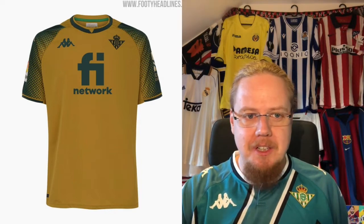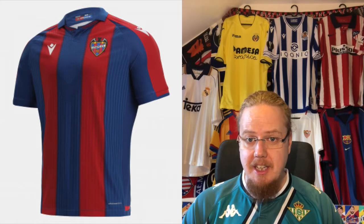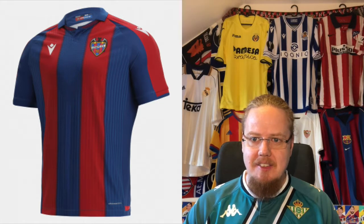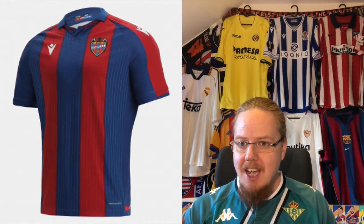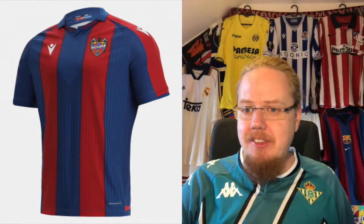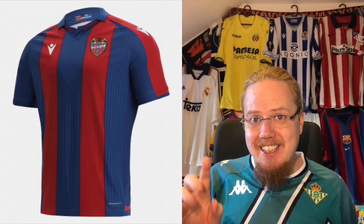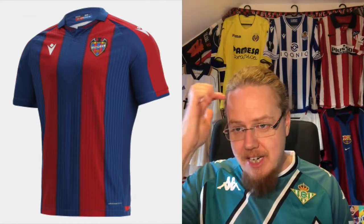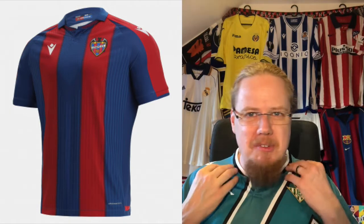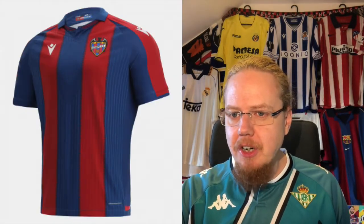Let's go to a team with a manufacturer that sometimes produces something great — Macron — and the team is Levante. I have to say Levante gets a very nice jersey this season. If you were ever wondering how Macron would look as a Barcelona manufacturer, Levante's shirt is exactly that — this is the perfect Barcelona jersey and therefore also the perfect Levante jersey. It has a shadow striping similar to Barcelona's famous 1992 kit. The color may be a little flat, but other than that I really cannot complain. Nine stars.